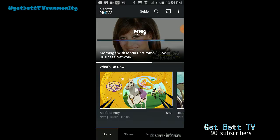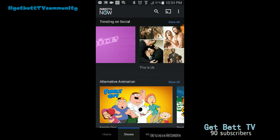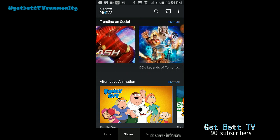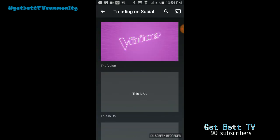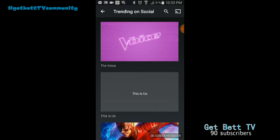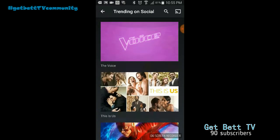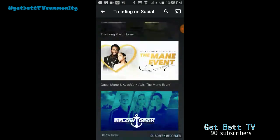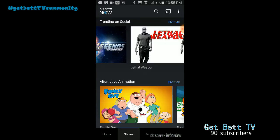Now we'll look at the shows options — this will show you what's trending on social. To see more, you just hit 'see all' and it'll give you a whole list. I like it this way because it's a lot better. Depending on what you like, sometimes the pictures don't load up depending on your internet speed, but they do load up and that gives you a rough idea of what you get.